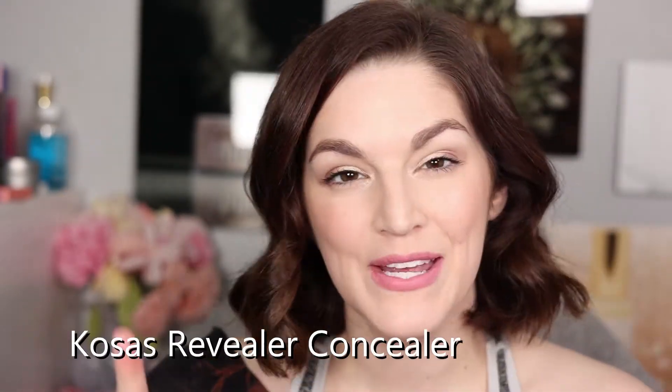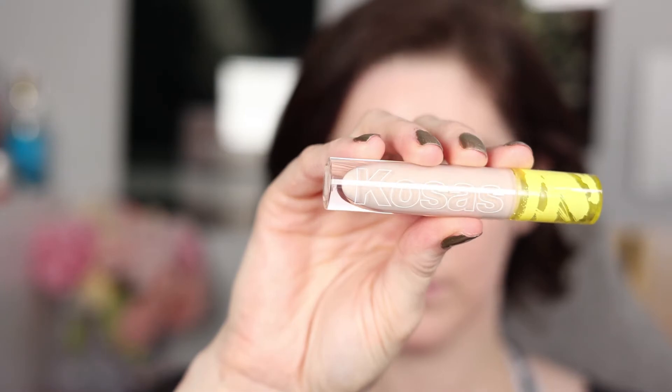Next product is a concealer — the Kosas concealer in shade 0.5, which I believe is the lightest shade in a neutral undertone. It ended up being a pretty good shade match. My Milk Makeup concealer is just a touch lighter, but this worked beautifully — it brightened the under eyes, smoothed out so quickly, looked beautiful, and was creamy but not greasy. First impression: I really really enjoyed it. And it looks like there's plenty of product in it, because my Milk Makeup one runs out really fast.